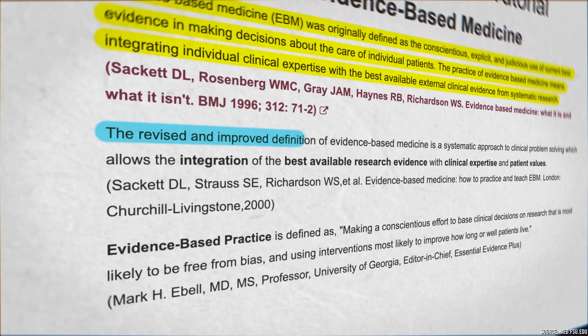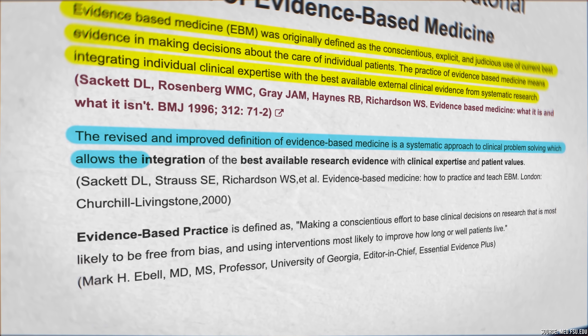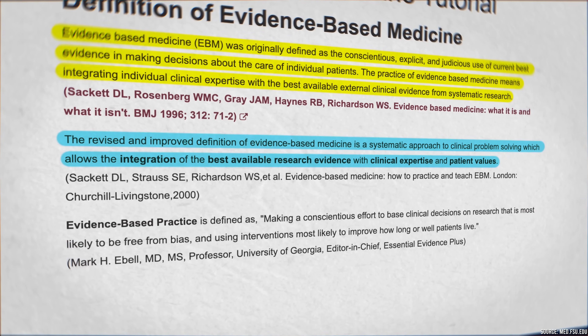The revised and improved definition of evidence-based medicine is a systematic approach to clinical problem solving, which allows for the integration of the best available research evidence with clinical expertise and patient values.